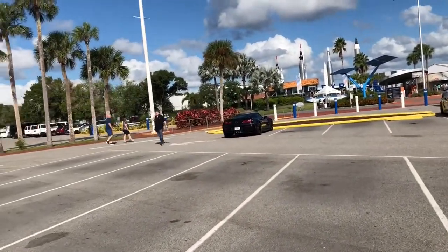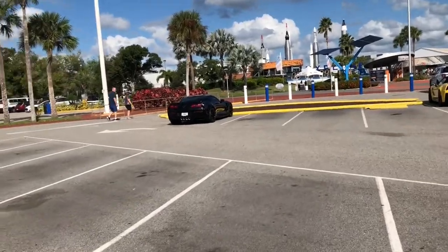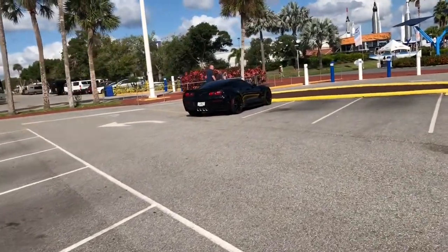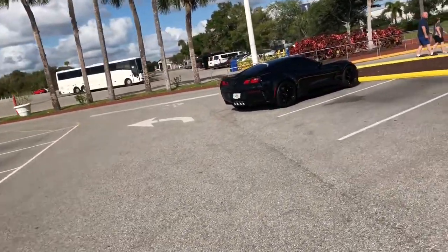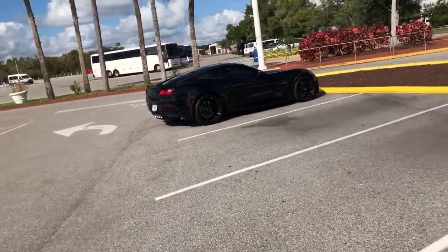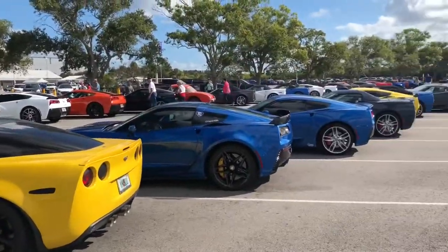Oh my goodness. That is amazing. How good does that look? That is amazing. I've never really been a big Corvette fan, I'm not going to lie to you. I barely fit in them, but they look good and they sound good and they drive good. Look at these cars, man. This is crazy.